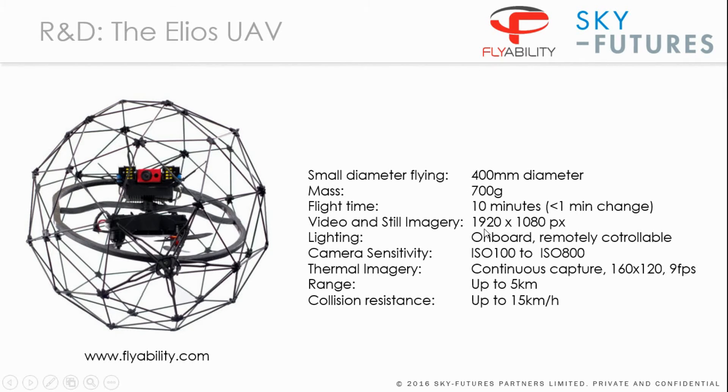The flight time is up to 10 minutes. It constantly captures HD quality video and also thermal video. There is onboard lighting, meaning no external lighting is needed within the confined space. In an open atmosphere it can be controlled up to five kilometres away. Within a confined space you're working through one or more walls. The camera sensitivity ranges from ISO 100 to ISO 800 and can be controlled by the pilot at flight time to get optimum illumination.